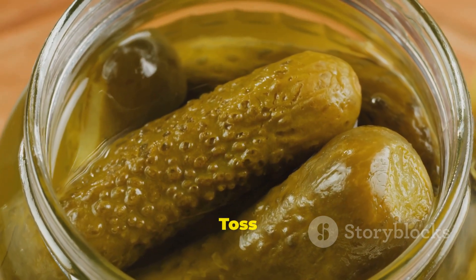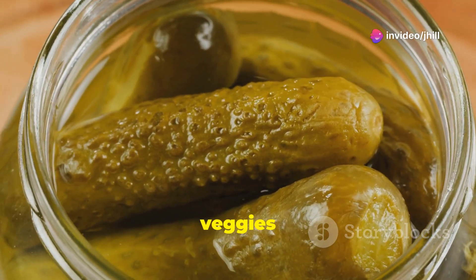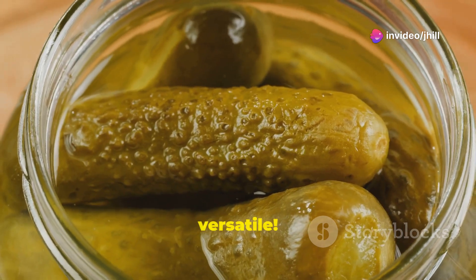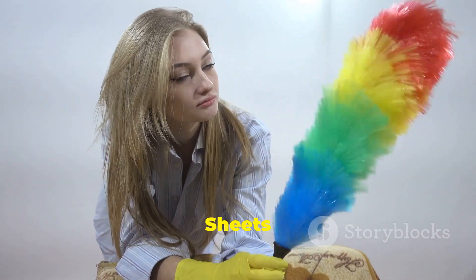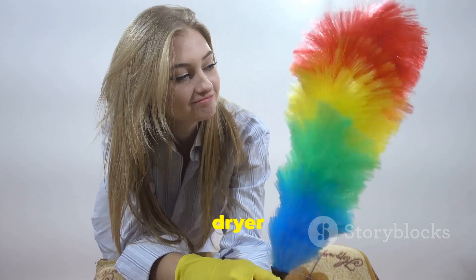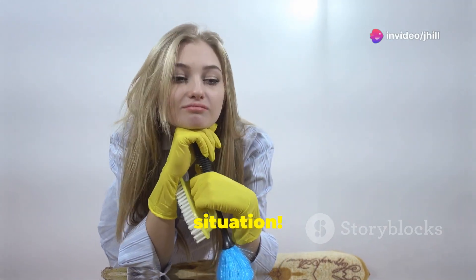Don't toss your pickle juice — marinate meat, flavor potato salad, or pickle more veggies with it. It's incredibly versatile. Dryer sheets are dusting superstars — they attract dust and leave surfaces shiny. Talk about a win-win situation!